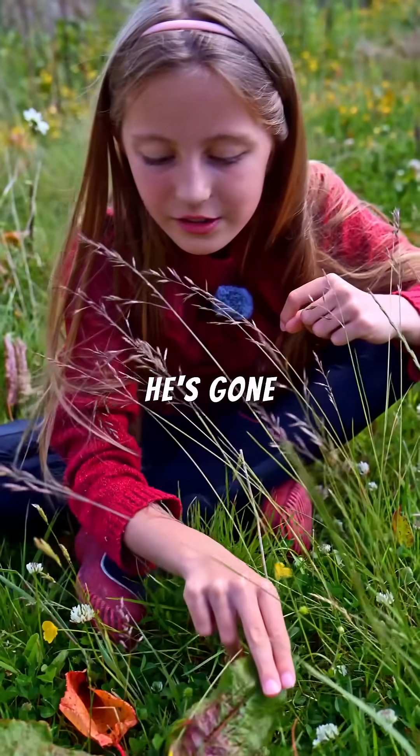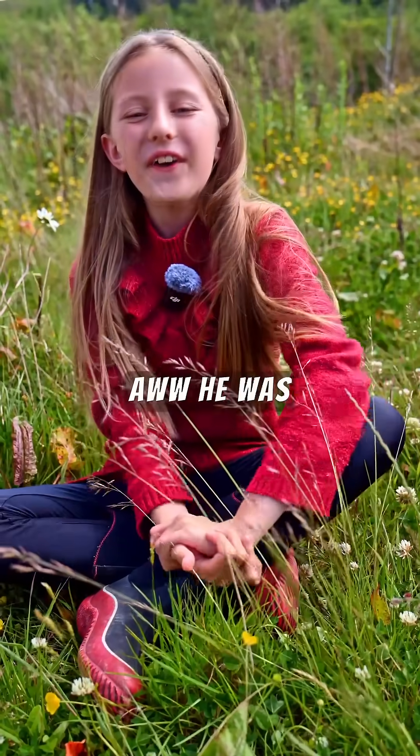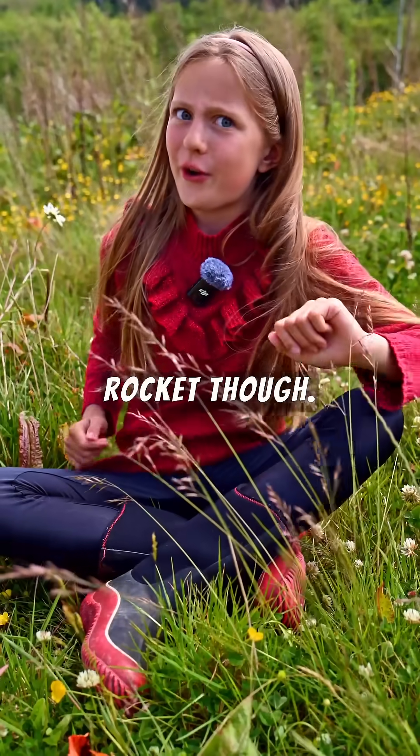There we go — he's going straight into the foliage for a little bit of protection. He was amazing, like a rocket though!